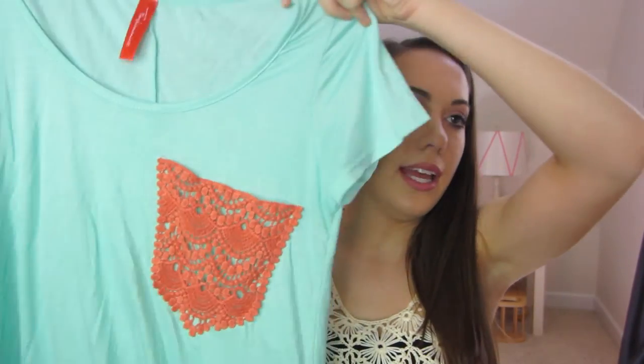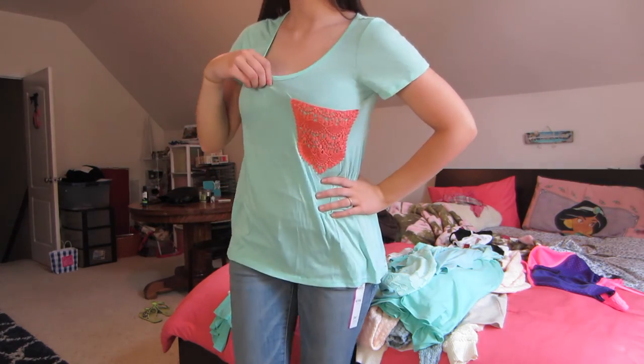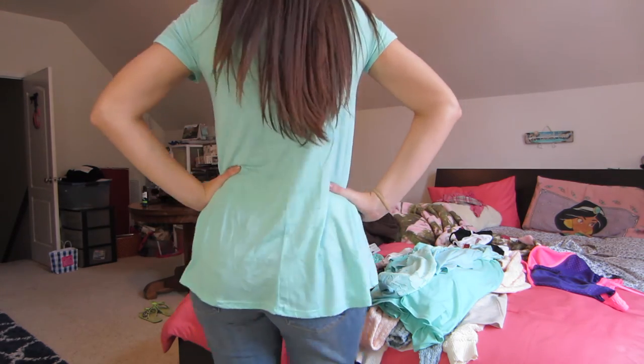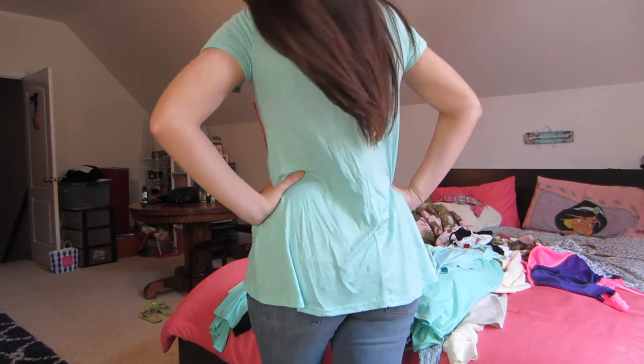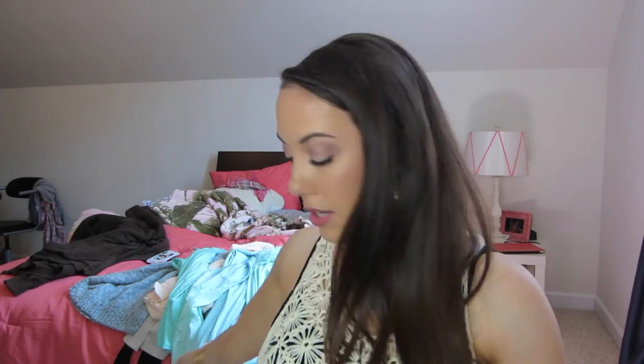This shirt I've actually worn before. It's from the brand Fashionomics, and again with the mint color. It has another pocket detail in a coral color, and it's a high-low, so you can wear it with leggings or jeans. It's very, very comfortable. A lot of these thin soft material things come wrinkly really fast, so make sure that you hang these items up.